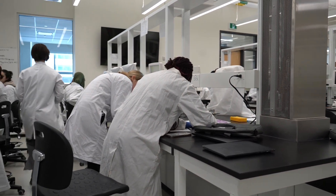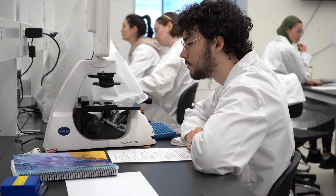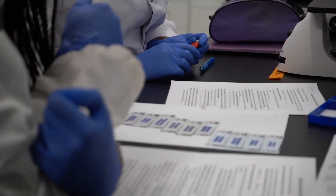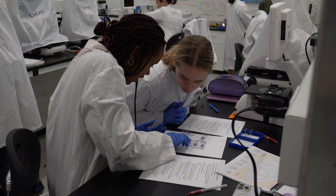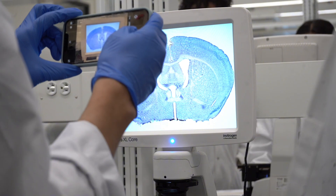So today is lab two. I promise lab two is a lot — hopefully it's a lot easier. You're not going to be stressed by the end of this lab. Most people tend to finish by around 11 at the earliest, so you'll have your images and you'll be out of here.